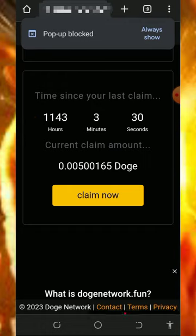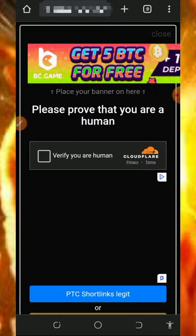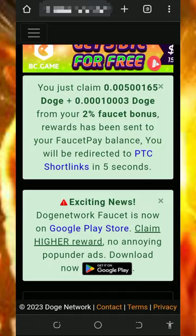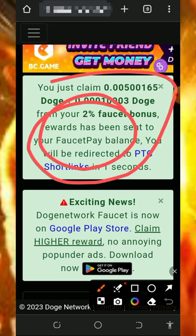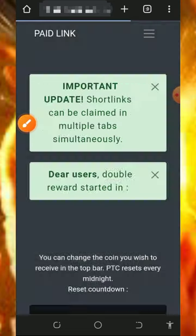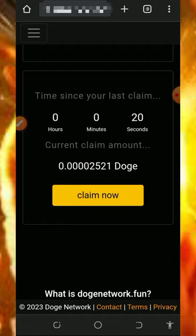You're going to see your Dogecoin right here on the screen and you can claim it right now. Tap on the claim button, verify you're not a robot, then tap on claim faucet — and successfully, this amount of Dogecoin has been sent to your FaucetPay account. The best thing about this platform is that they send your payment instantly without any delay.